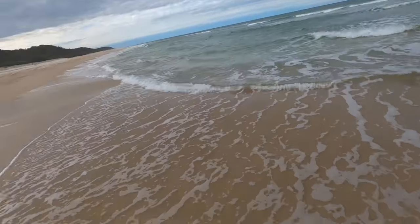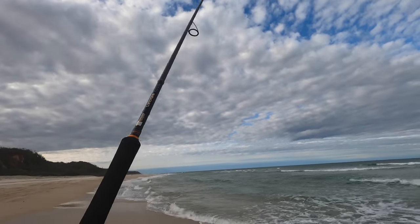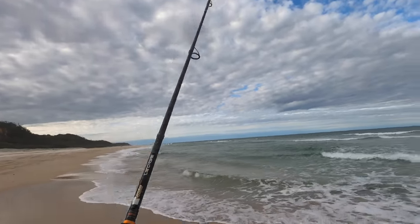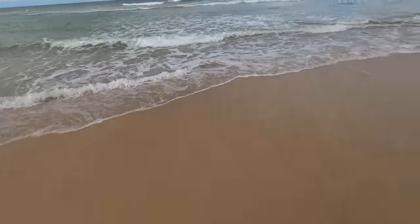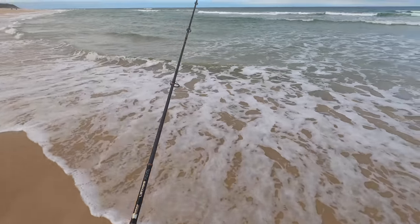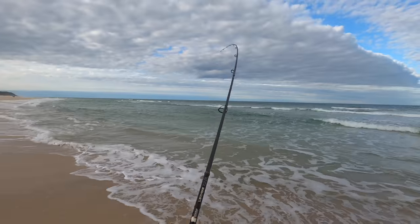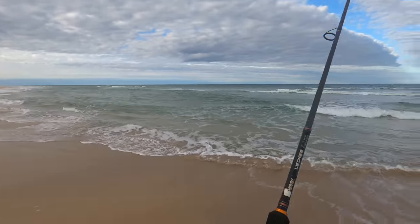He's on. He's not very big. Oh, he's come off. I think it was a little whiting. Trying to film and trying to fish at the same time. Oh no, he's still there. Oh no, he's off.